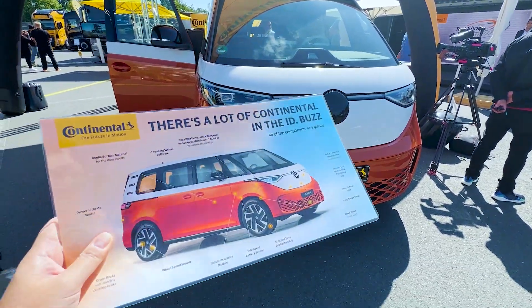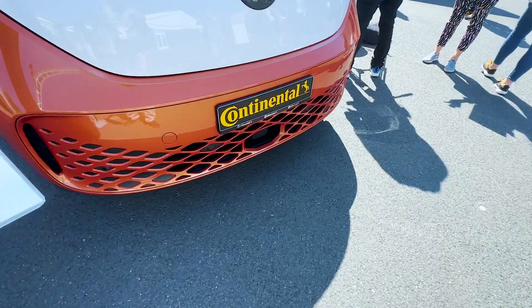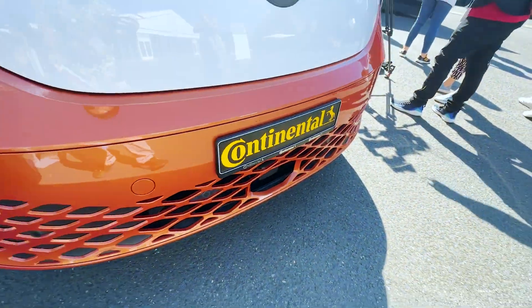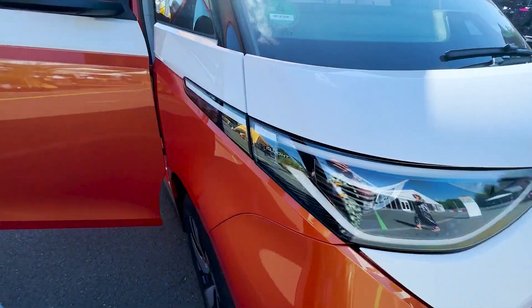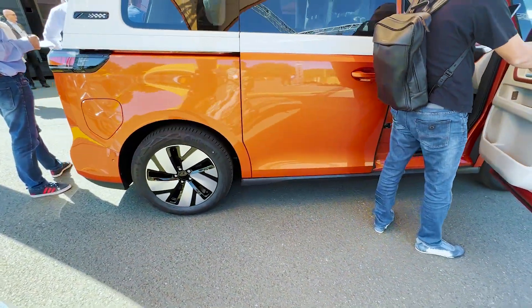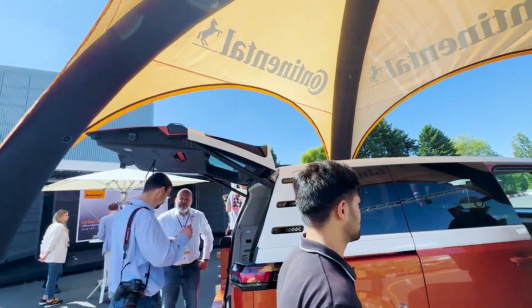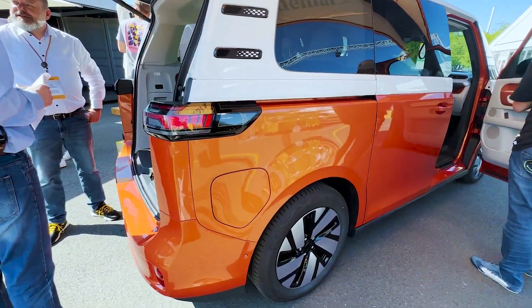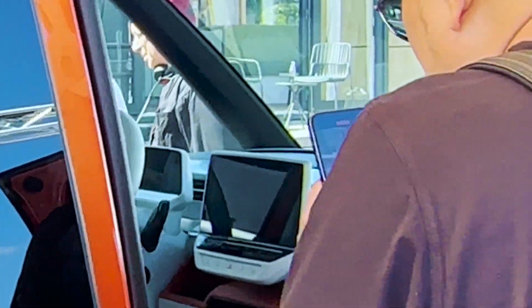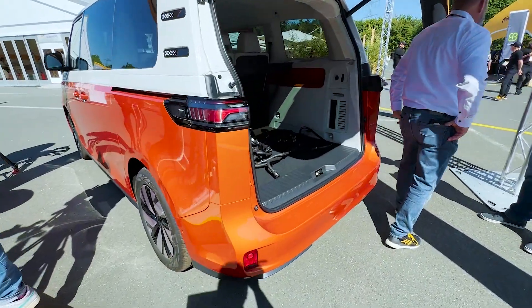Beyond that, a lot more of this car comes from Continental. Under Continental Automotive, you've got the long range radar, the memory seat module, the door control unit, the intelligent battery sensor, wheel speed sensor, the rear brakes, and the power liftgate module. The screen inside the car and the OS are also done by Continental.